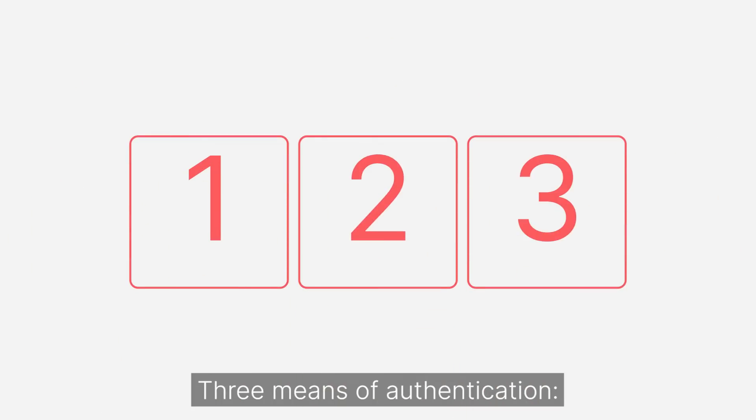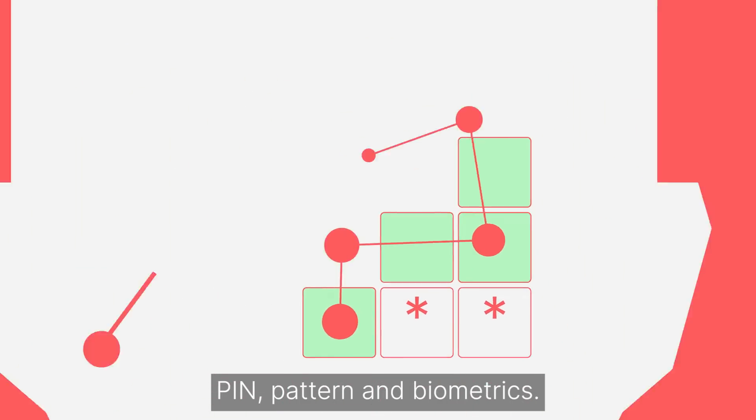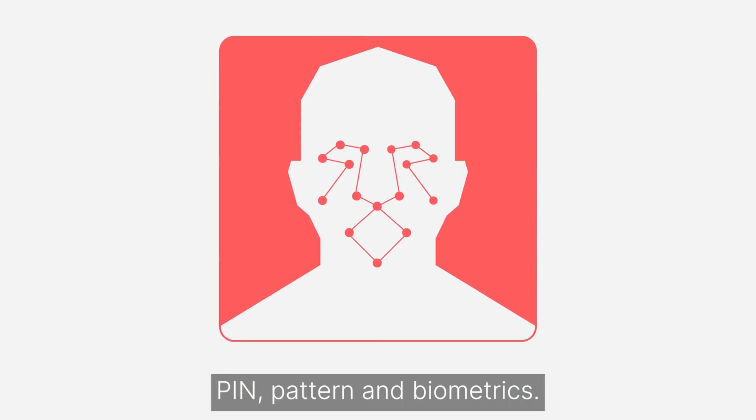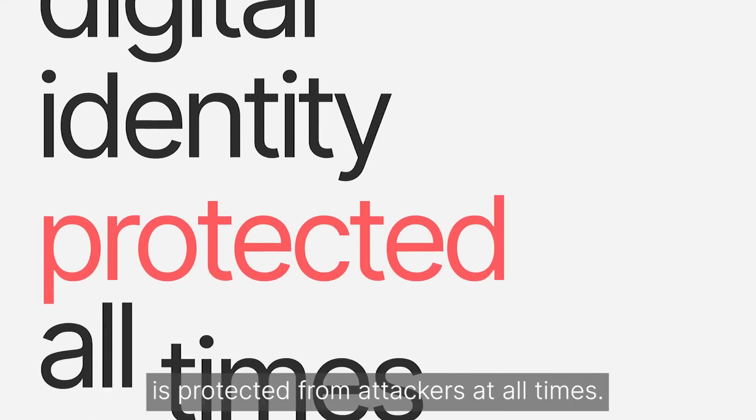Three means of authentication: PIN, PATTERN, and BIOMETRICS. The user's digital identity is protected from attackers at all times.